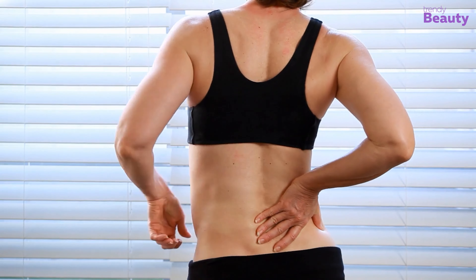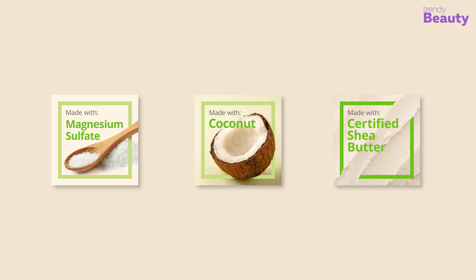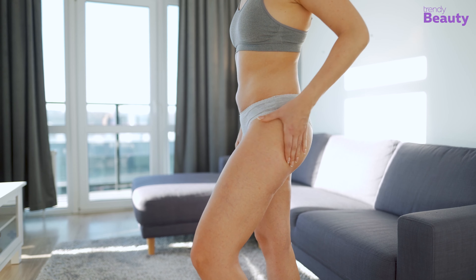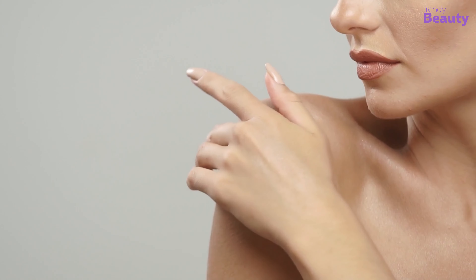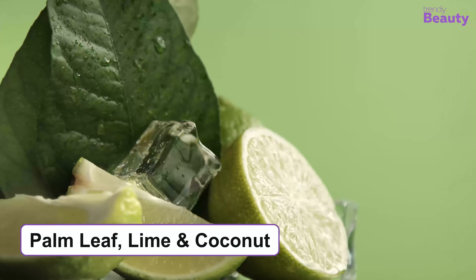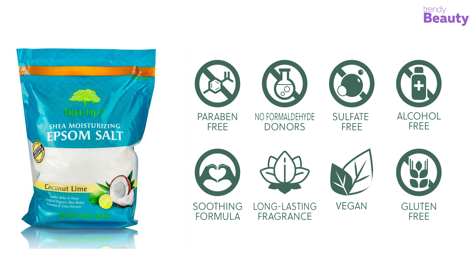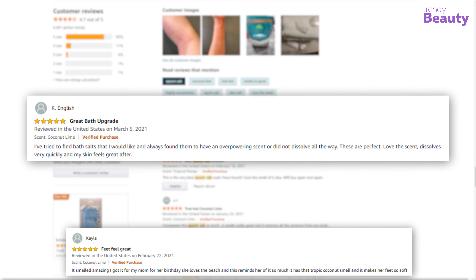Take care of your achy muscles and hydrate your skin at the same time with the Tree Hut Shea Moisturizing Epsom Salt in Coconut Lime. This product contains the goodness of magnesium sulfate, coconut, and natural shea butter. Magnesium sulfate is known for its effectiveness against discomfort, and coconut is always a great ingredient for moisturizing and softening skin. Shea butter deeply nourishes and softens dry skin while promoting elasticity. This epsom salt lightens your mood and comes with a great scent containing notes of palm leaf, lime, and coconut.